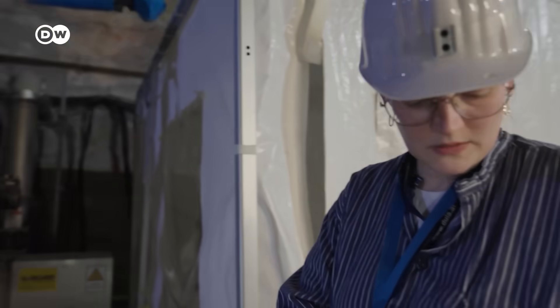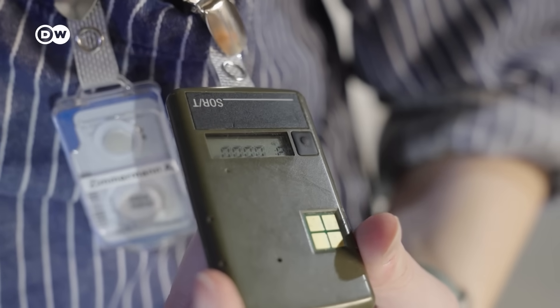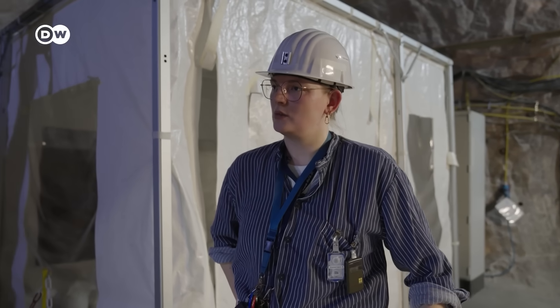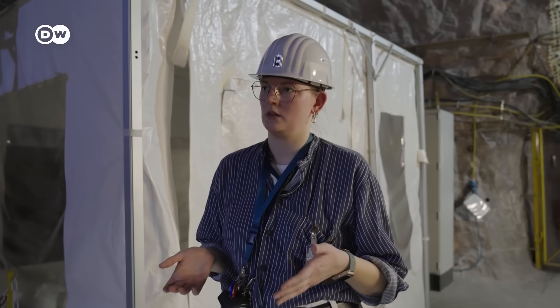The radiation reading here is 0.000 µSv, because the water has a good shielding effect. We actually have less radiation down here than at the surface information station above ground.